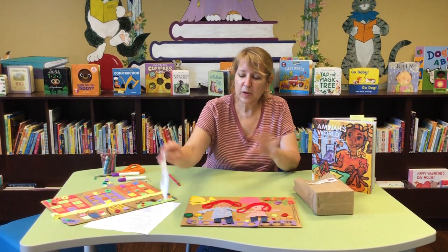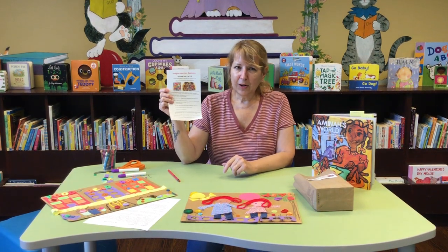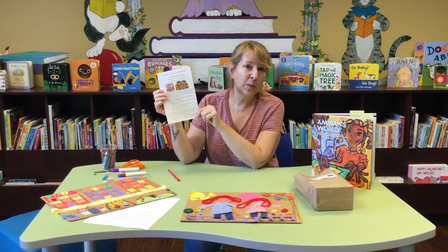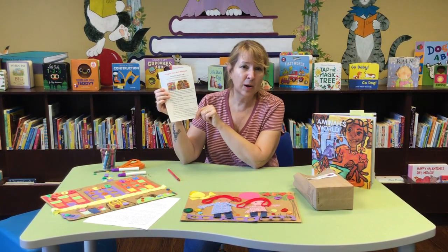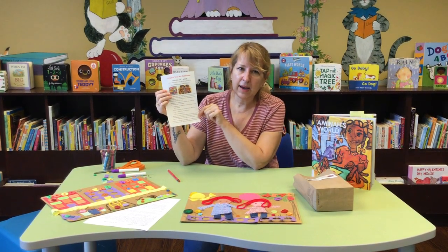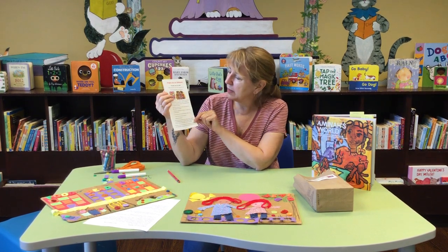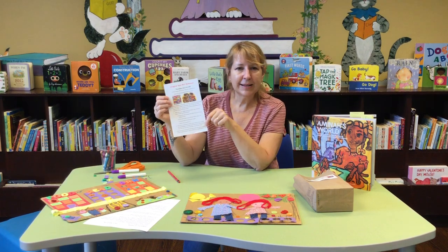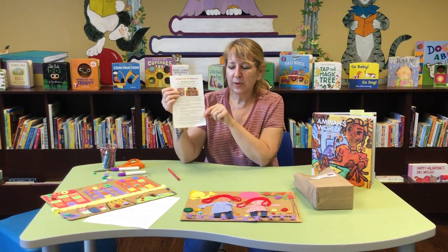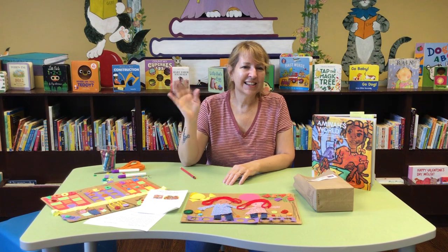So once you're all done with your project, whatever you want to do, we want to see your creations. On your instructions we have the email address — just send us a picture of you holding your artwork, or just the artwork, it doesn't matter. We're going to put things together into a virtual art show in July. Since we won't have Art Walk, we will have FCDL Virtual Art Show. So play around with your things, create something — your new masterpiece — share it with us, and we will see you next time. Have a good day everyone, and we'll see you next week!